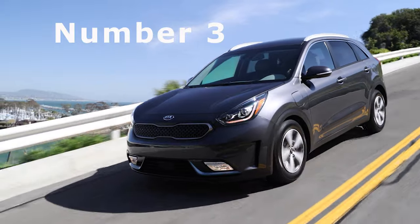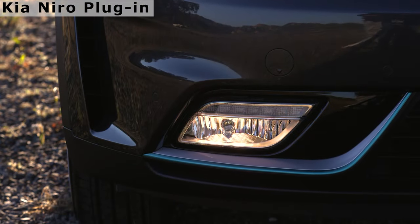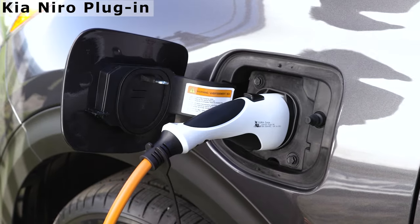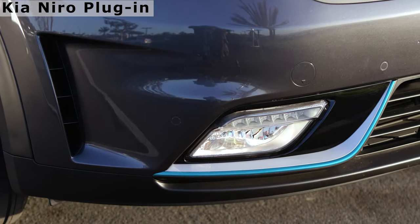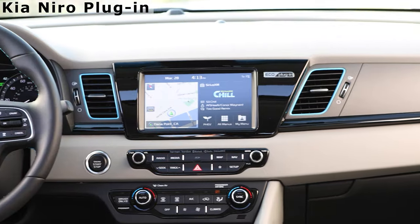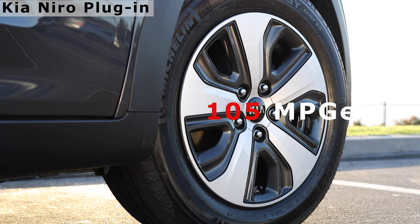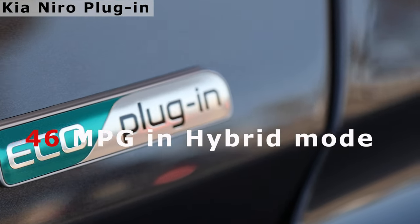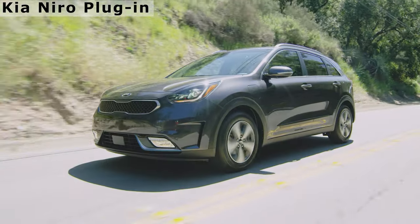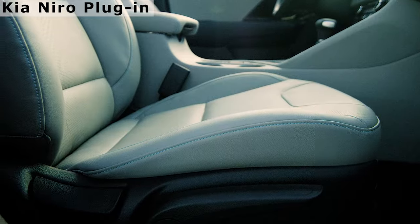The Kia Niro Plug-in Hybrid shares much with the related IONIQ Plug-in Hybrid. It pairs a 1.6-liter four-cylinder engine with an electric motor and a rechargeable 8.9-kilowatt-hour battery pack. Total range is estimated at 560 miles, with an estimated 26 electric-only miles. The EPA rates the Niro Plug-in Hybrid at 105 miles per gallon equivalent and 46 miles per gallon in hybrid mode. The powertrain combines the 1.6-liter four-cylinder engine and electric motor with a six-speed dual-clutch automatic transmission, generating 139 horsepower total.